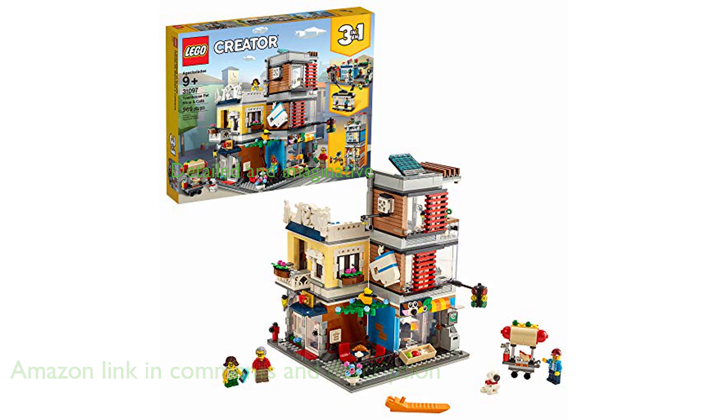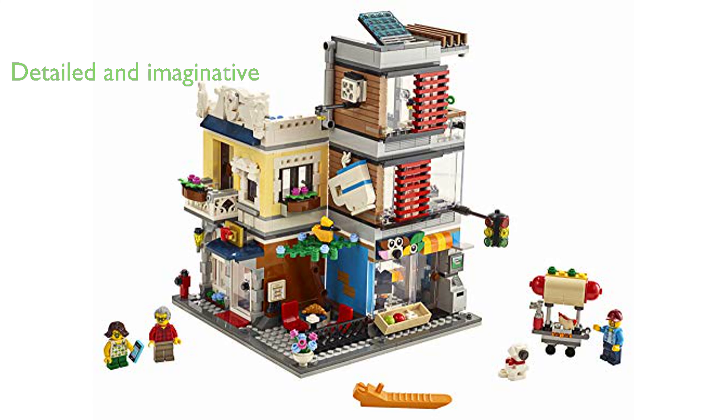This set is packed with imaginative details, featuring a two-level cafe, an upper-level kitchen, and a rooftop terrace, along with a three-level building with a pet shop, an apartment, and another rooftop terrace.